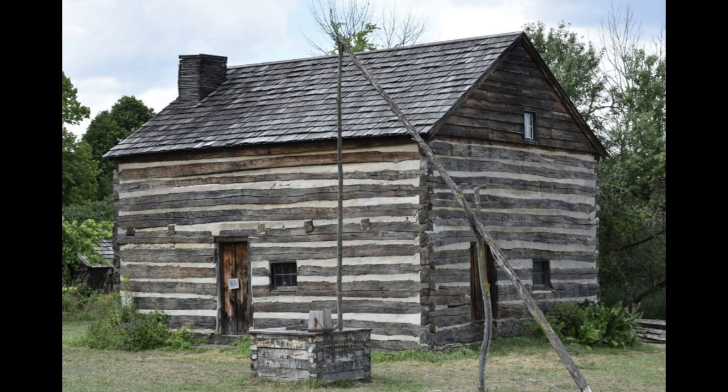If someone asked you what kind of house a settler or pioneer was likely to live in, you might say a log cabin. And you would be right. But here's something to ask yourself: was there any difference between a log cabin and a log house? Yes, there certainly was.